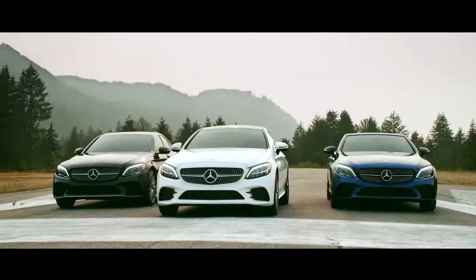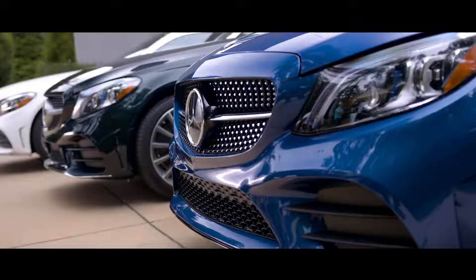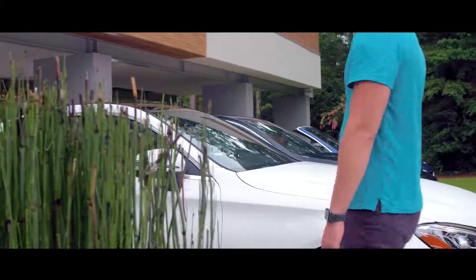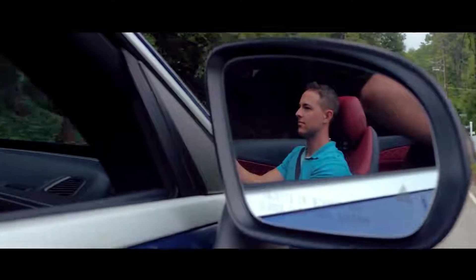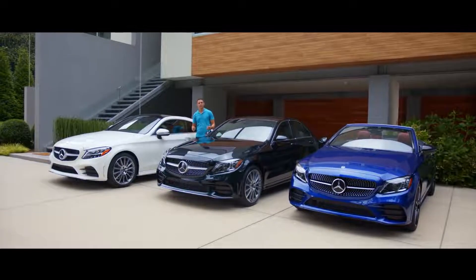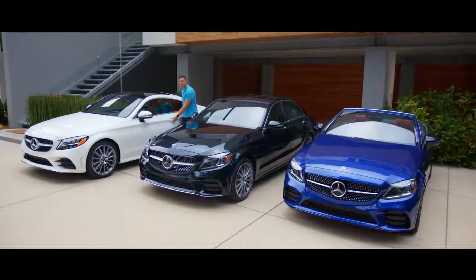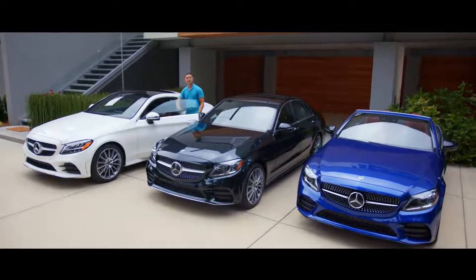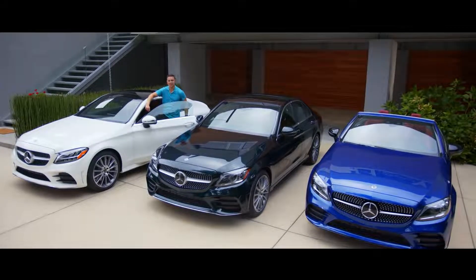The new generation of C-Class models combines emotion with intelligence. You can feel the emotion in its new aggressive and bold look and admire the intelligence of its innovative and intuitive technology. It's the complete car — sporty, stylish, and highly advanced. The C-Class defines Mercedes-Benz's best-or-nothing philosophy, leading by example and remaining the best across all dimensions as the benchmark of automotive excellence. From performance to comfort, it's hard to imagine a better vehicle in its class.